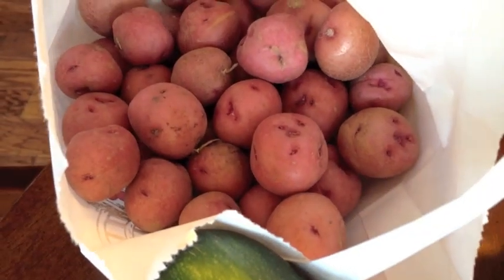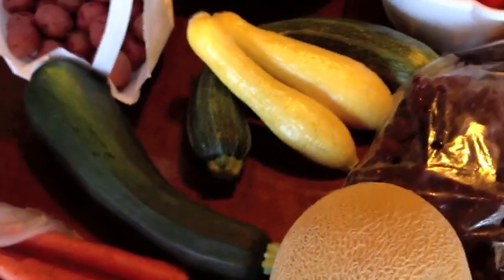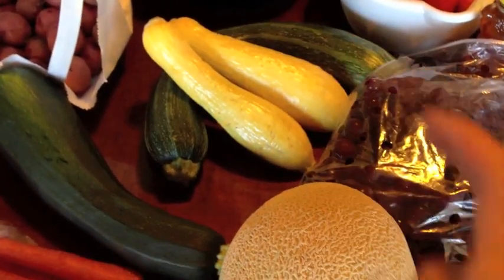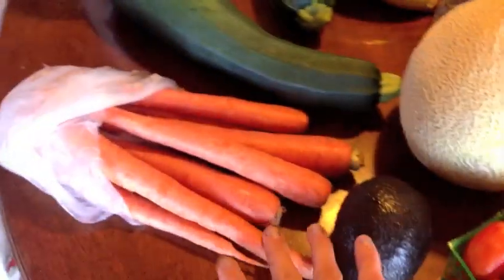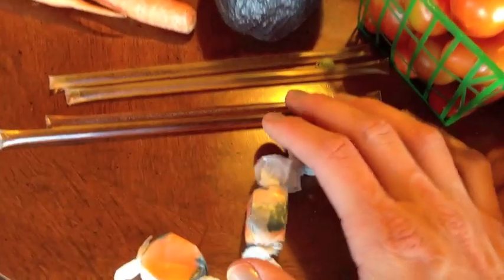Also potatoes, little red potatoes. We've got some squash — we're actually going to have this for dinner tonight. That is an apple. We've got grapes, cantaloupe, carrots, avocado. These are nice.